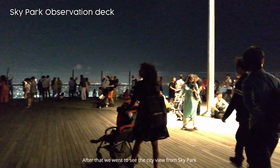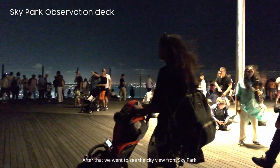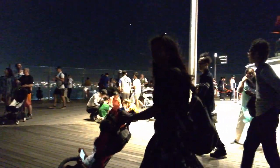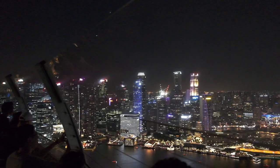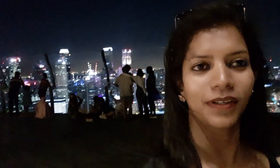After that, we went to see the city view from the Sky Park Observation Deck. We are at Marina Bay Sky Park — you don't need to stay in Marina Bay Sands Hotel to come here. You can just get a ticket for the 56th floor Sky Park, and the view of the whole city of Singapore from here is just amazing.